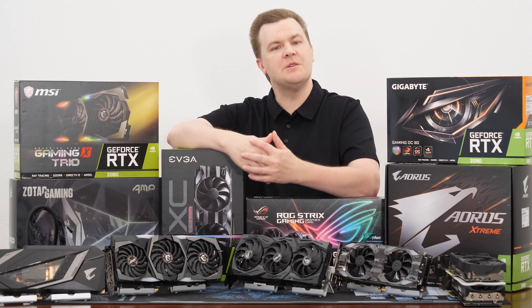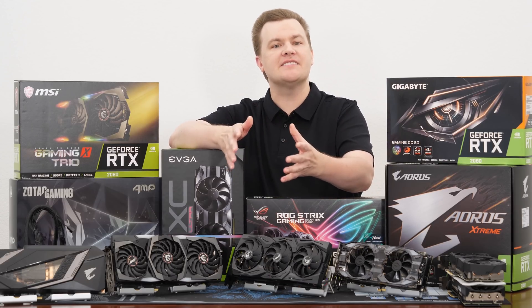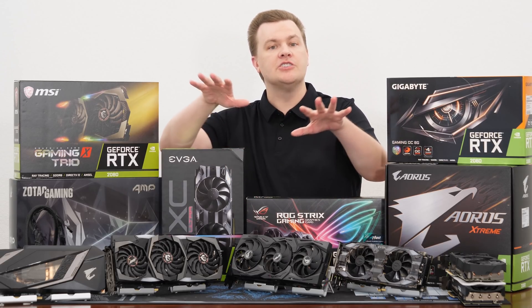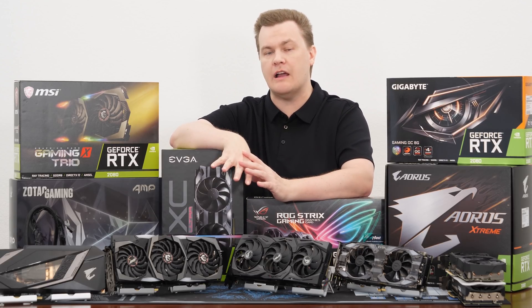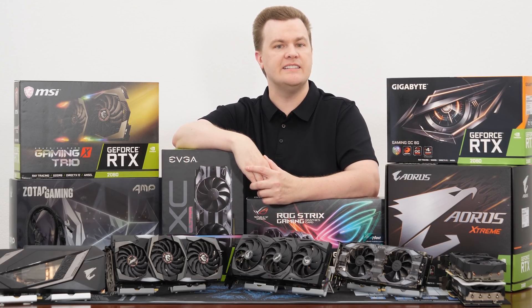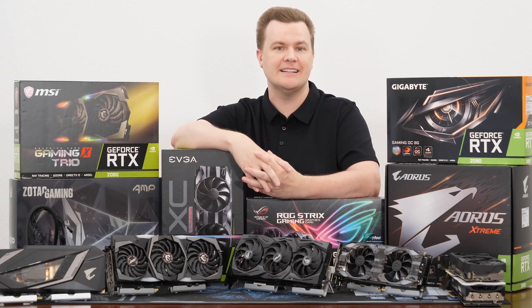Thank you all so much for watching my Which RTX 2080 Should You Buy video. Leave your comments in the section below, and there's a like and subscribe button down there — please consider smashing those. Links in the video description to all of these products on Amazon and Newegg, as well as the other Which Graphics Card Should You Buy videos for RX 580, RTX 2060, and a few others will be linked down there. I appreciate you watching, and I will see all of you next time.